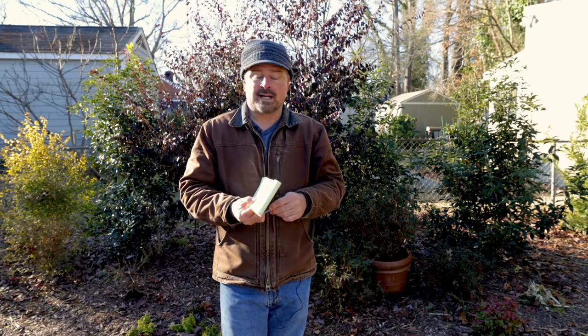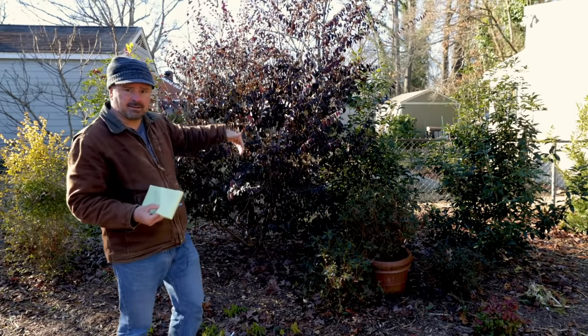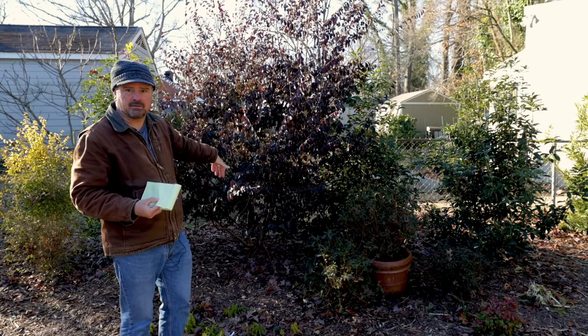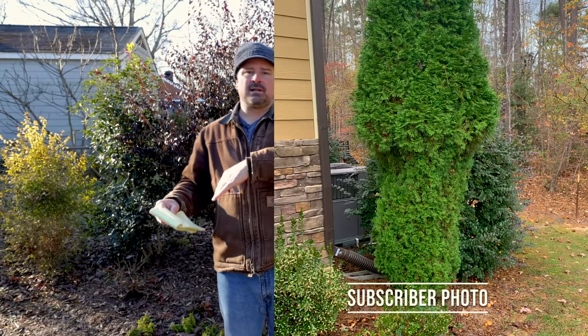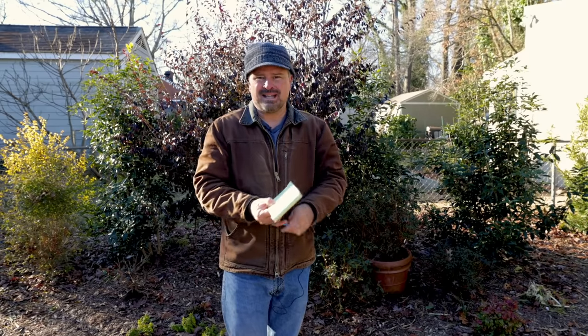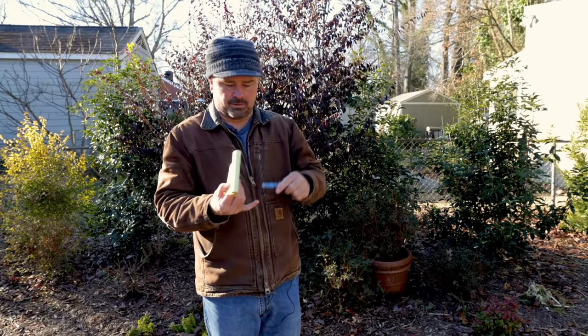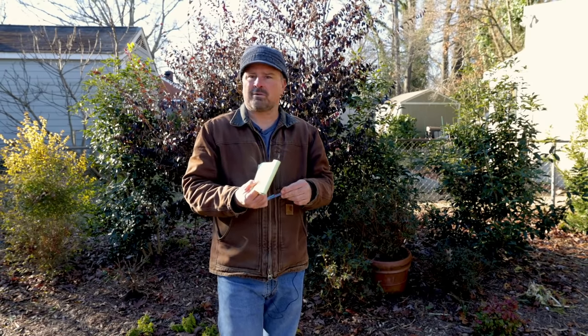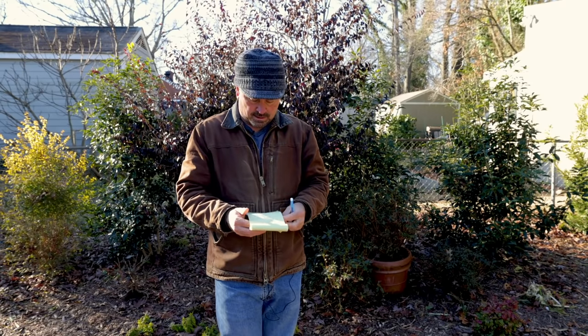Somebody got some deer damage on their Little Giant Arborvitae — this would also apply to Emerald Arborvitae and DeGroot's Arborvitae. The deer will eat the bottom out of them, and they wanted to know if they will recover. They'll take a long time to recover. The ones I see that are eaten are eaten in a circle around them — they don't recover all that well. One of the problems is you can't get light down through the plant to the bottom. If I have deer, I do not recommend using Emerald, DeGroot's, Little Giant, or North Pole Arborvitae — deer will do significant damage and they're probably going to be super slow to recover.